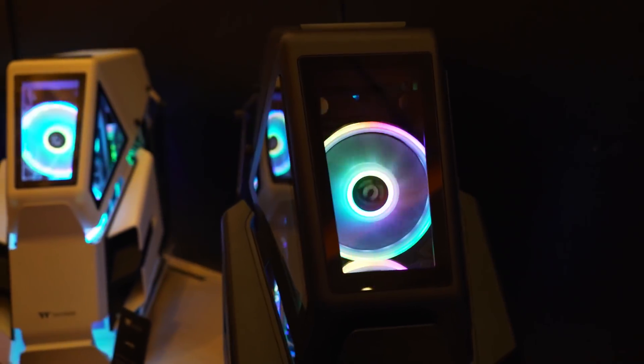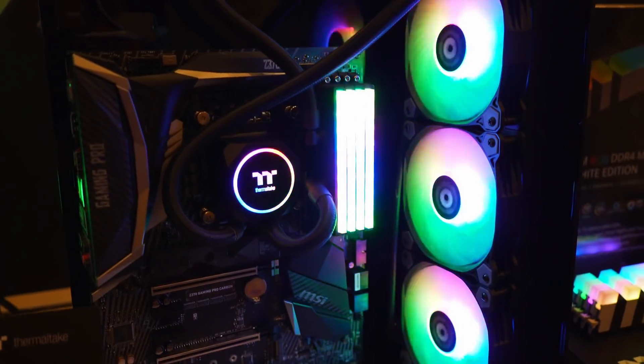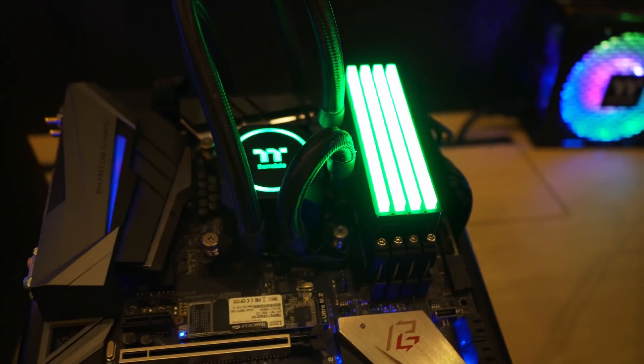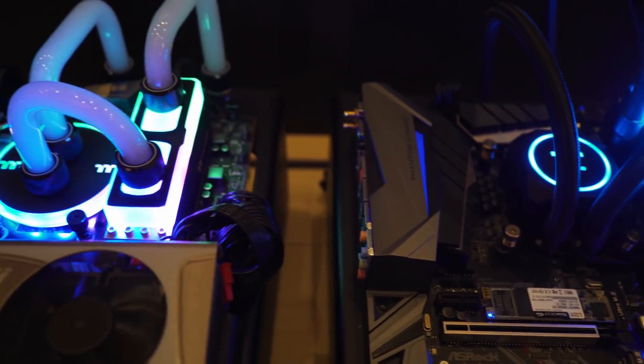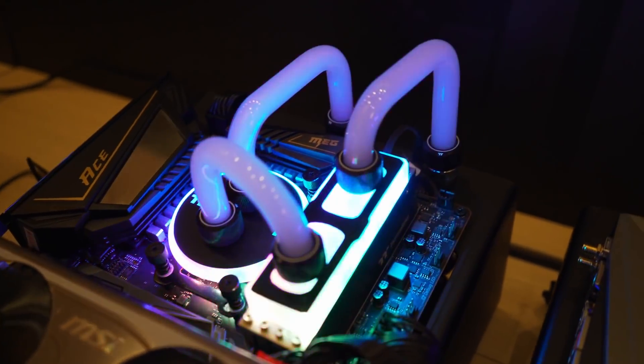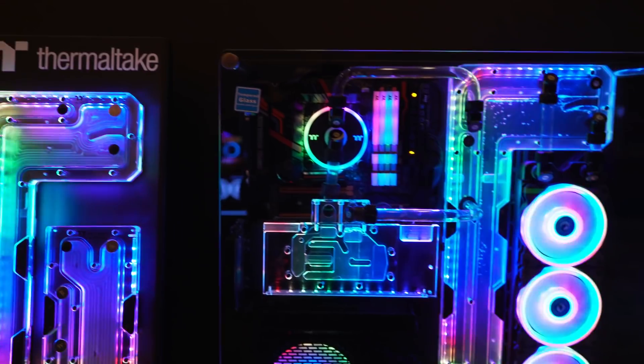Then we stopped by Thermaltake, who had so much rainbow unicorn vomit that I started to become dizzy. But some of it's really cool. They had some absolutely gorgeous RGB RAM and some water-cooled RAM that I could see myself being really interested in using at some point. They had RGB power supplies, and then they had some really cool distribution blocks and reservoirs that, if you're doing a completely custom case setup, you can get some really cool stuff going.